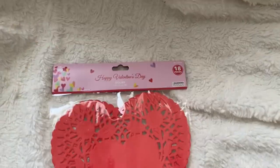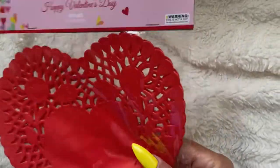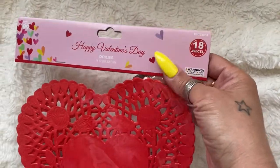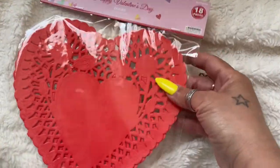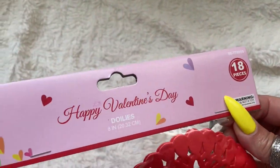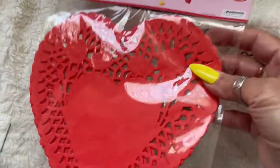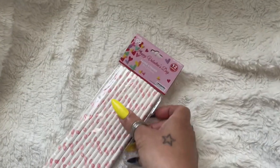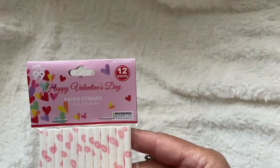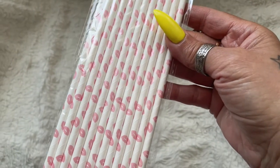Then I picked up some more doilies — these are the red smaller ones. I have some larger ones but they're a different material. These are cute and it has a pack of 18, which I thought was pretty good. Then some cute little pink paper straws — there are 12 of them in there.